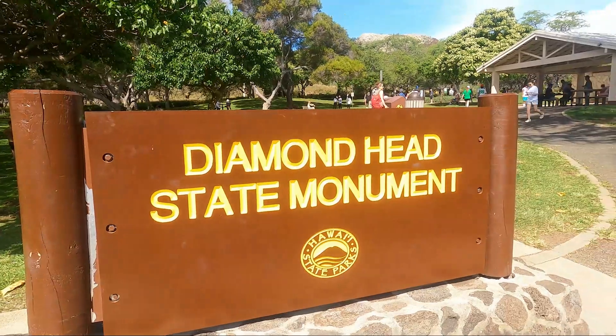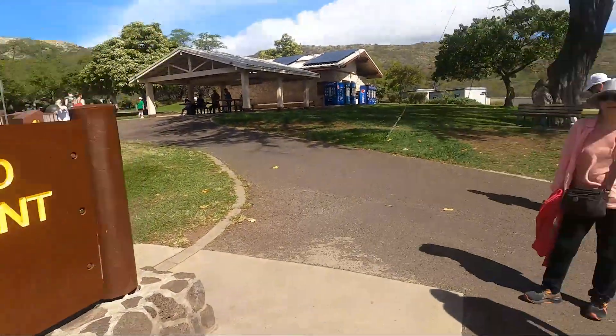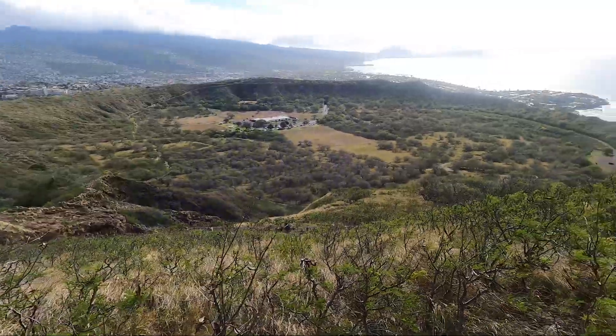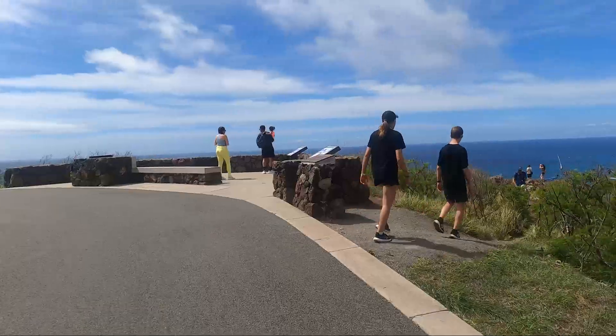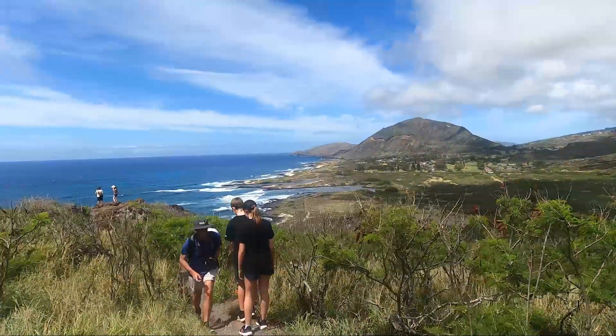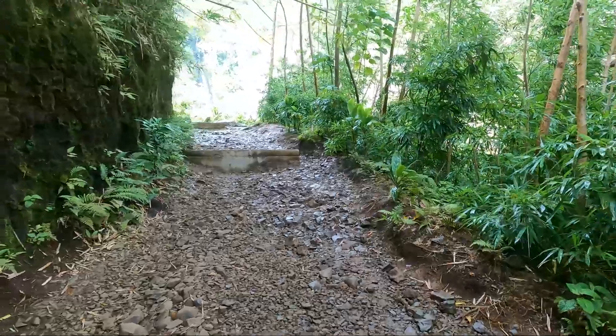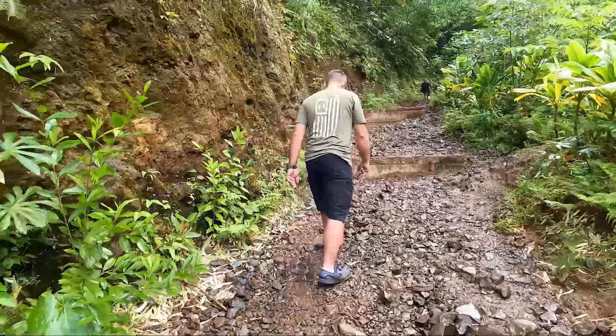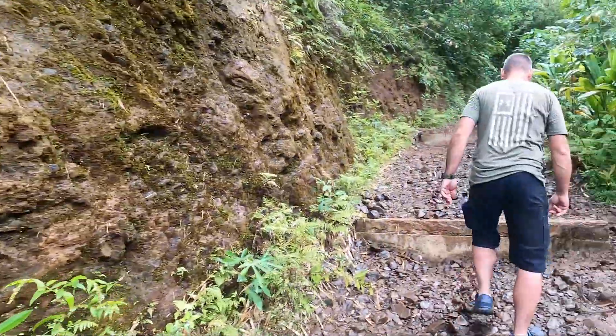Our third day we ended up hiking many, many miles. Each of the three locations we went to claimed their hiking trails were just around a mile or mile and a half round trip, and I believe each of them were a little longer than that. We started off at Diamond Head National Monument, then went to the Makapu'u Lighthouse Trail, and the third location was Waimea Falls. All three were completely different terrain and just lovely and breathtaking.